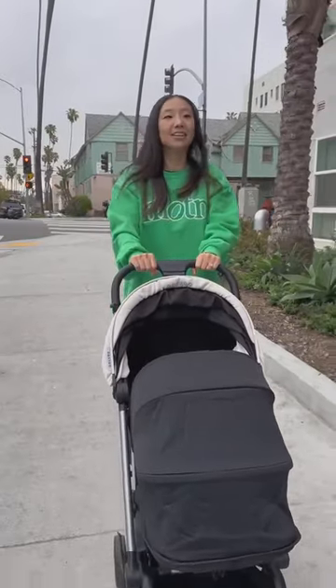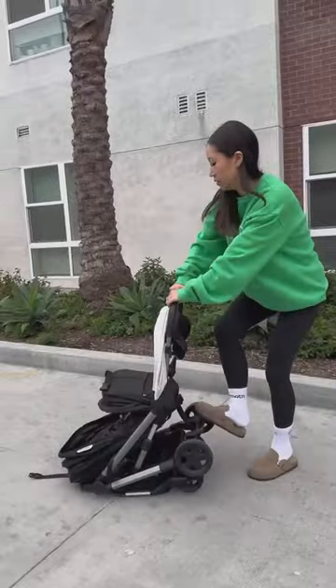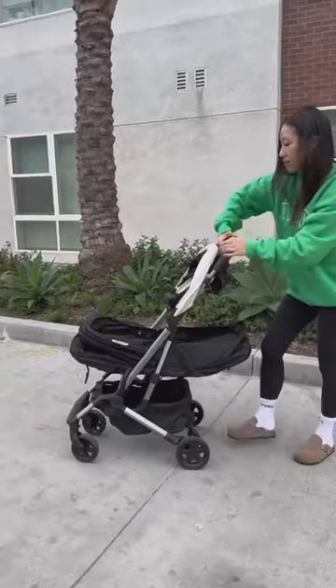I have been looking for a travel stroller that is compact and easy to carry, and especially one that would fit in the overhead bin on an airplane, so I'm so glad that I was able to find Colugo.